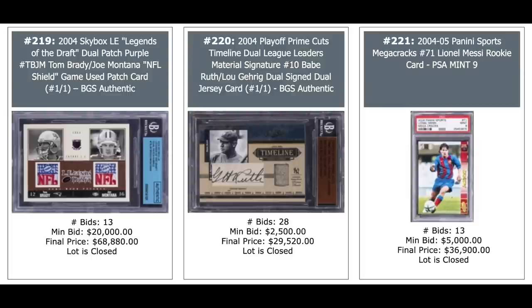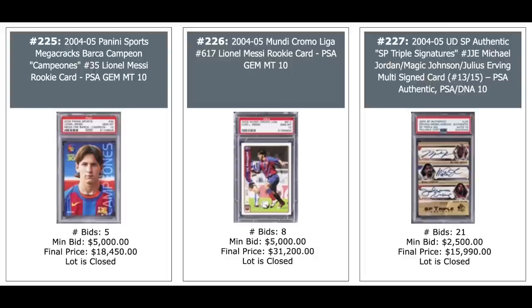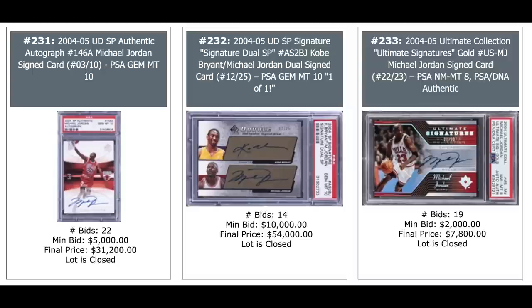Another Lionel Messi rookie from 2004 Panini Sports Mega Cracks, $37,000 for a PSA 9. More Messi rookies — all from his rookie year 2004. The Mega Cracks and two from the Mega Cracks Barca. More Messis — the one in the middle is a Mundi Chromo, which I think is one of the nicer looking rookies — $31,200 for a PSA 10. And a triple auto on the right of Jordan, Magic Johnson, and Dr. J, out of 15,000, $16,000. Kobe Bryant auto, another Jordan auto, $55,000. And another LeBron second-year auto, pop one, $63,000. Jordan auto, Kobe-Jordan dual auto in the middle, $54,000 for a PSA 10. And yet another Jordan auto on the right.